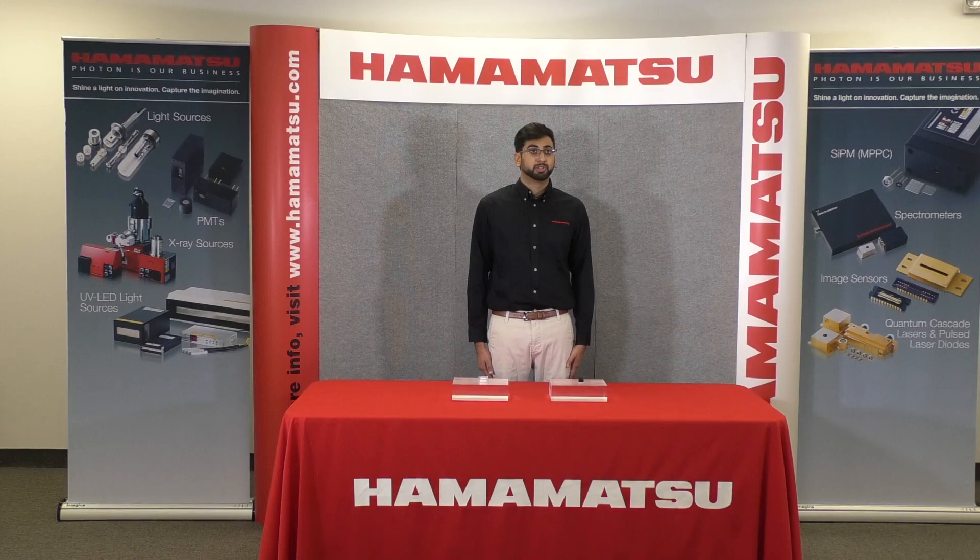If you are planning to come to Photonics West 2020, please stop by booth number 1227 to see and learn more about our micro PMTs for fluorescence detection.